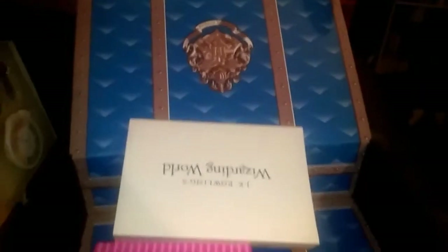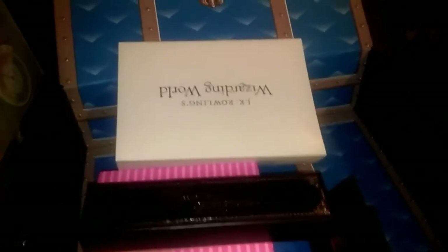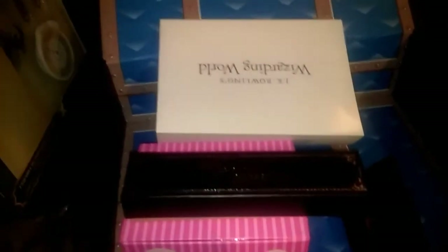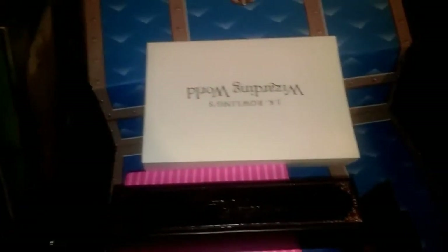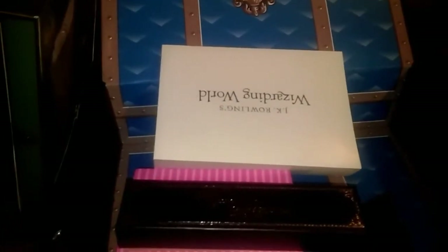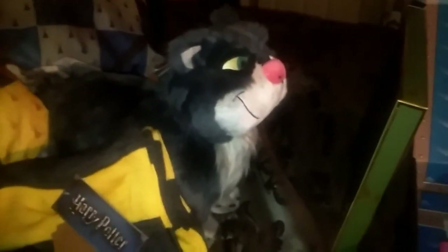Alright everybody in YouTube land, this was the Harry Potter Loot Crate for September — Magical Must-Haves. Again, to my subscribers, sorry for such long periods in between, but I don't know, trying to work on things. Alright everyone, have a good night or day depending on where you're watching, and hopefully I will see you guys soon. Bye-bye.